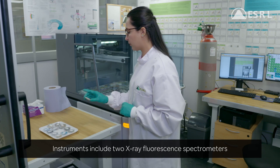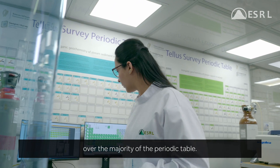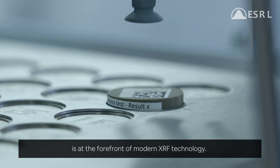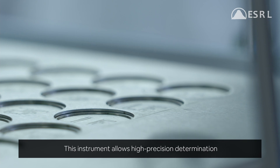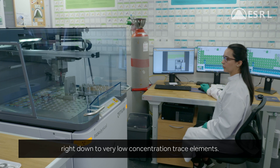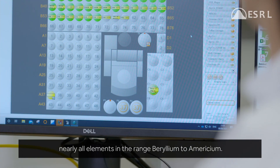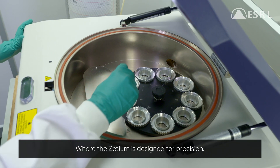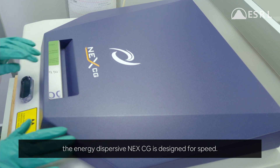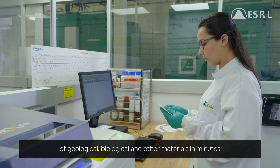Instruments include two X-ray fluorescence spectrometers that can determine elemental concentrations over the majority of the periodic table. The top-of-the-range wavelength dispersive Zetium is at the forefront of modern XRF technology, allowing high-precision determination of elemental abundances in geological materials, right down to very low concentration trace elements. It is capable of analyzing nearly all elements in the range of beryllium to einsteinium. Where the Zetium is designed for precision, the energy dispersive NEX-CG is designed for speed, and can rapidly characterize the elemental makeup of geological, biological and other materials in minutes.